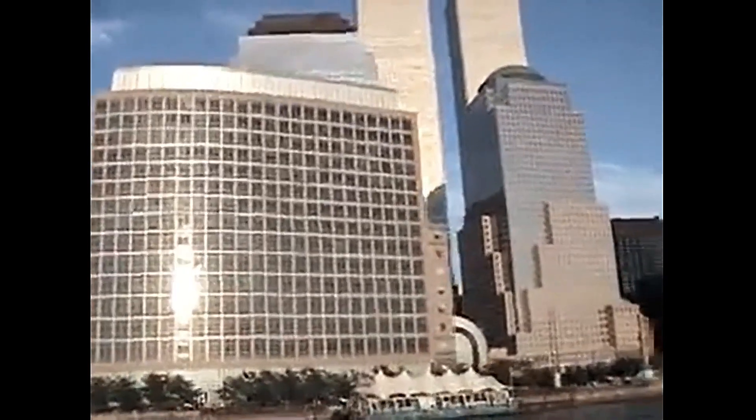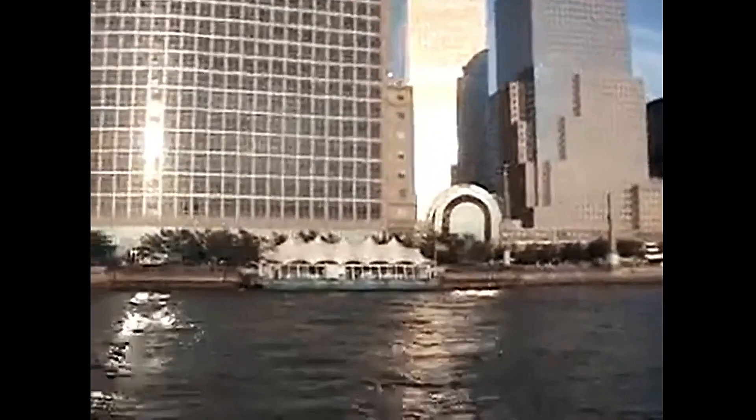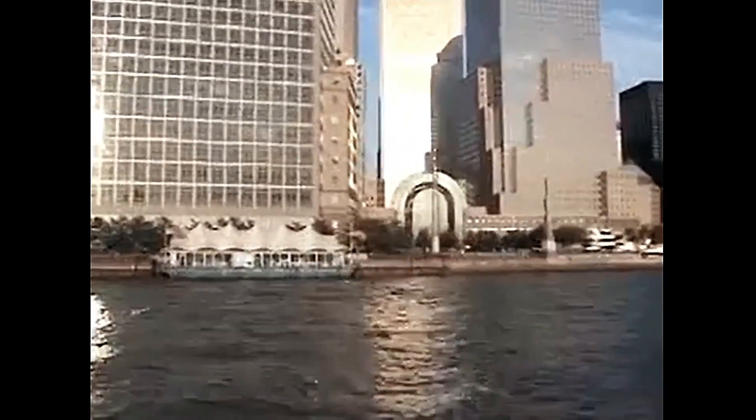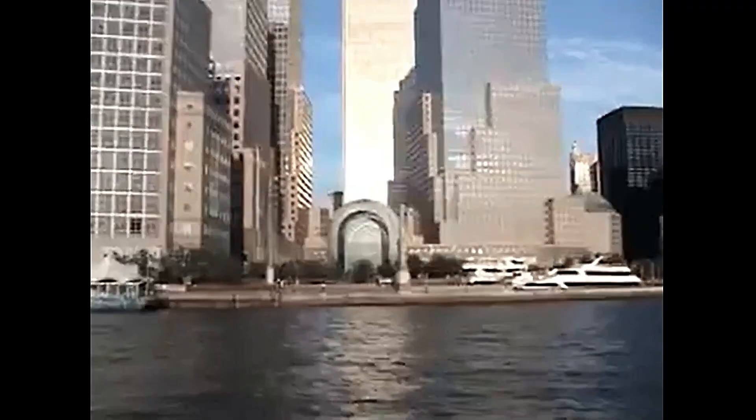The South Tower on the right is where you'll find the observation deck. A 57-second elevator ride, one quarter of a mile straight up, will take you to the top. On a clear day you can see Philadelphia. Each tower has its own zip code.